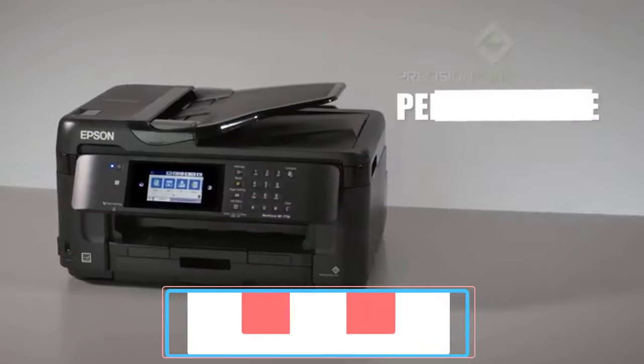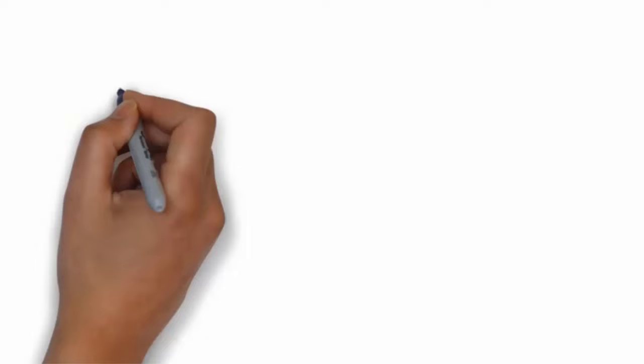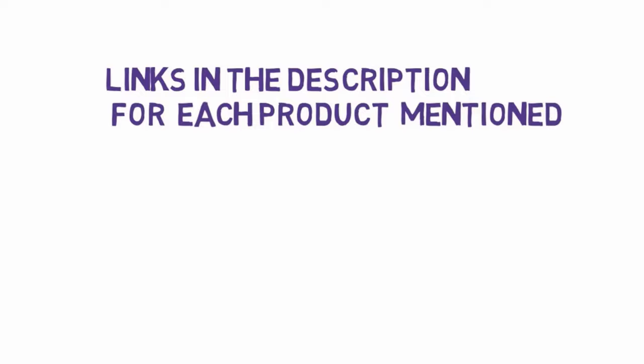Are you looking for the best large format printer? In this video, we will look at five of the best printers on the market. Before we get started, we have included links in the description, so make sure you check those out to see which one is in your budget range.